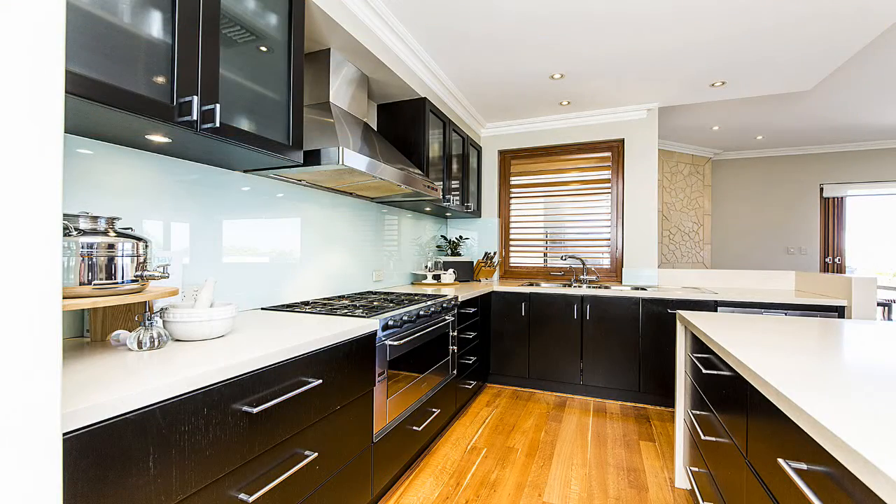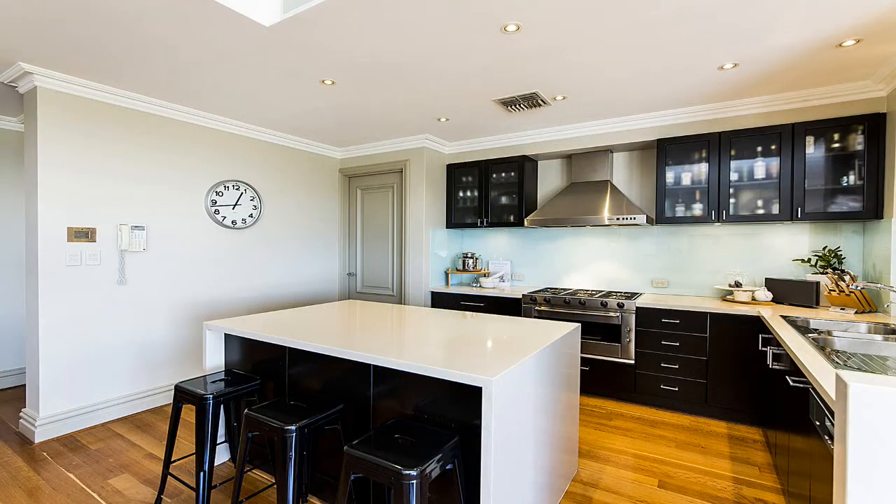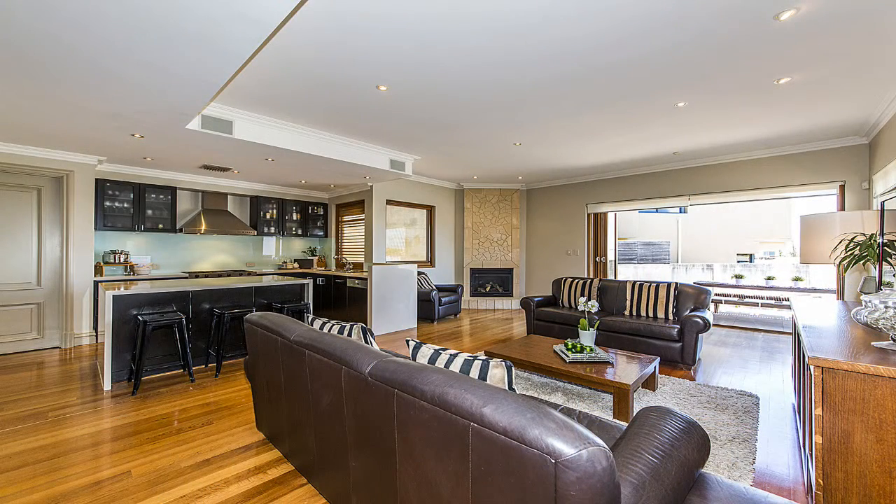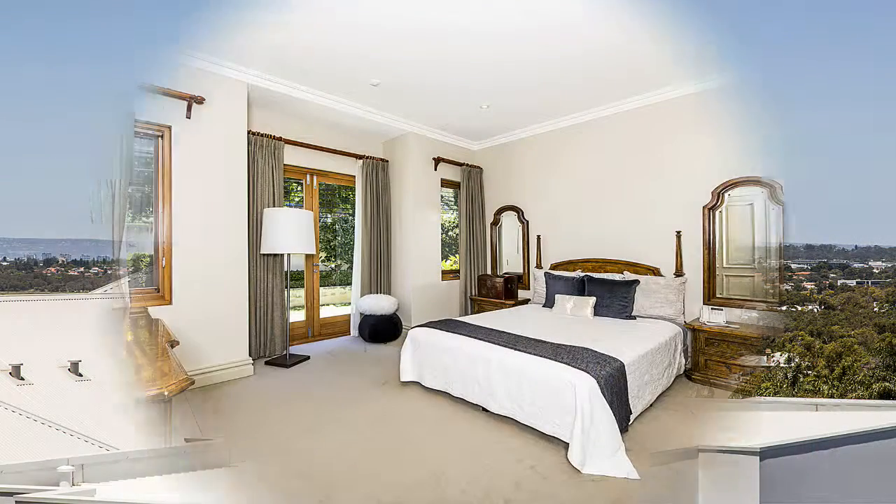The well-appointed kitchen is clearly the hub of the house, complete with a walk-in scullery, adjoining an expansive dining and family room with a terrace balcony boasting Perth City views.